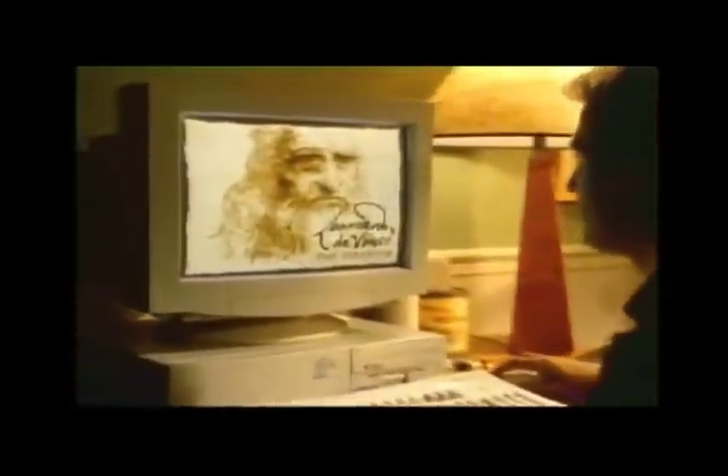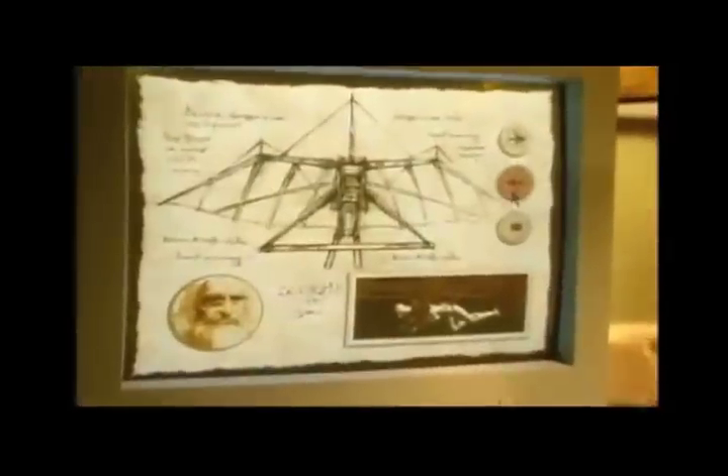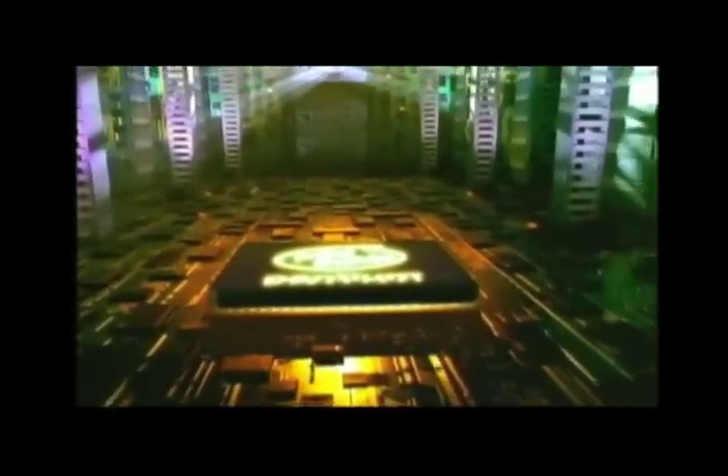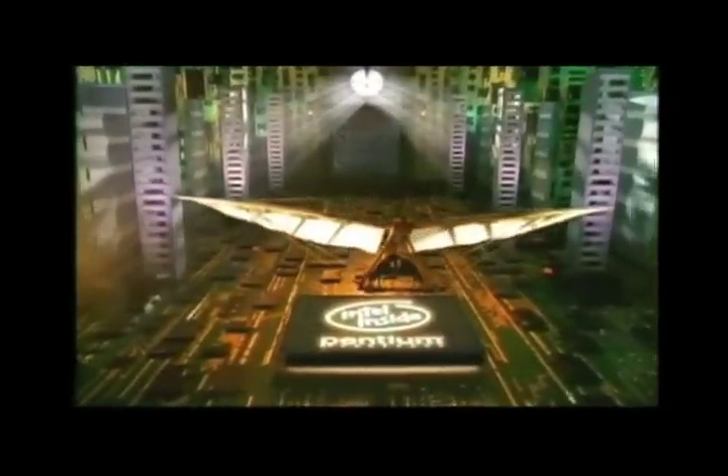This is Paul. He's exploring Da Vinci's inventions on a PC with an Intel Pentium processor inside. The Pentium processor has the power to make software look, sound, and feel more real. Which lets Paul look at history in a whole new way.